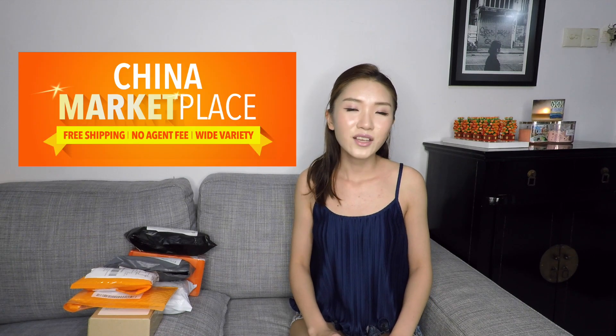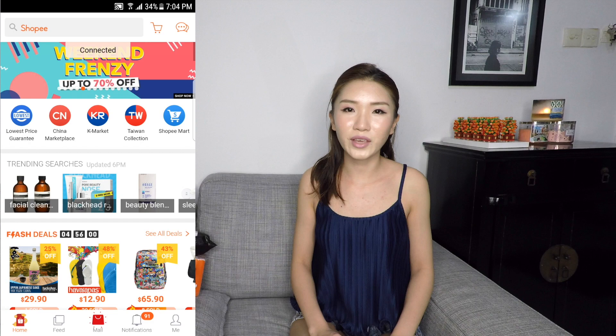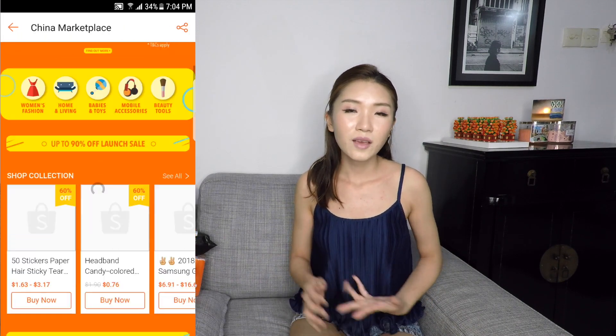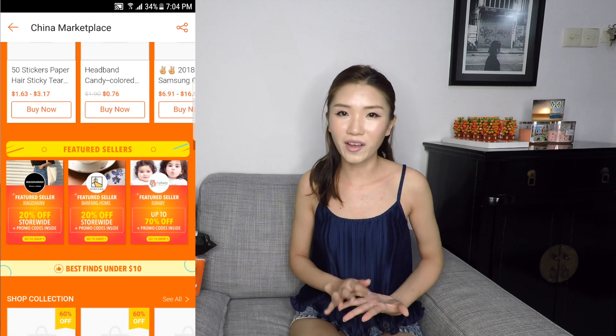Hey guys, today I have a Shopee Haul. Shopee is one of my top favourite apps and it's an app that I've used for at least 3 years now. Shopee is an online shopping app and recently they launched their China Marketplace. Via the China Marketplace you can buy things from beauty, fashion, home and living, babies and toys and also mobile accessories.